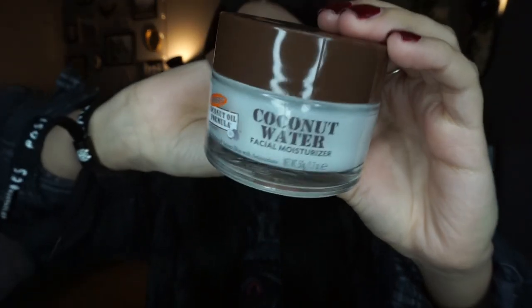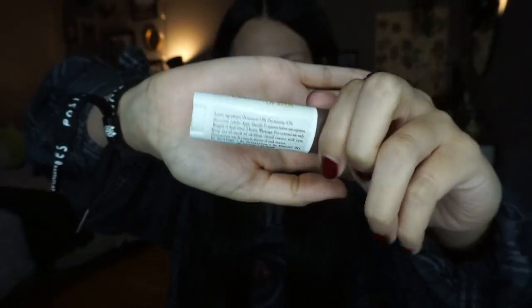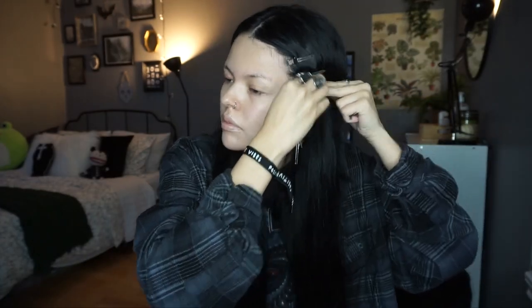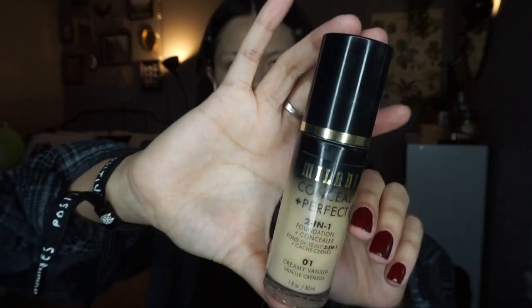I'm starting off with this coconut water moisturizer by Palmer's. I also use the lip balm that has SPF 15 in it. This is what I do to prep my skin before I do my makeup, but obviously before that I wash my face. I've also been wearing my extensions lately and really loving this look. We're going to start off with this ELF Poreless Putty Primer — I love this primer. It's a great drugstore primer that gives you like a filter effect. I put it all over my face except my nose area.